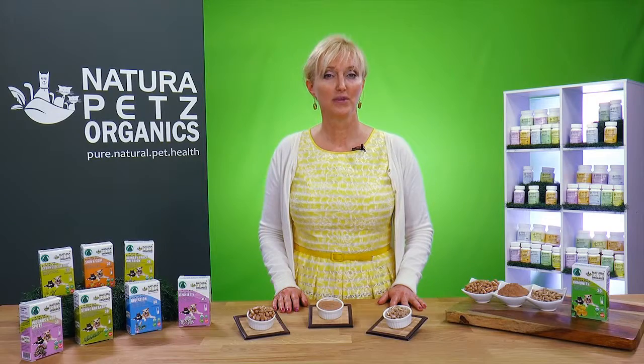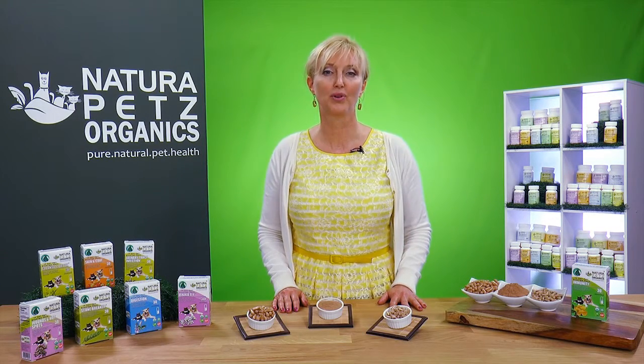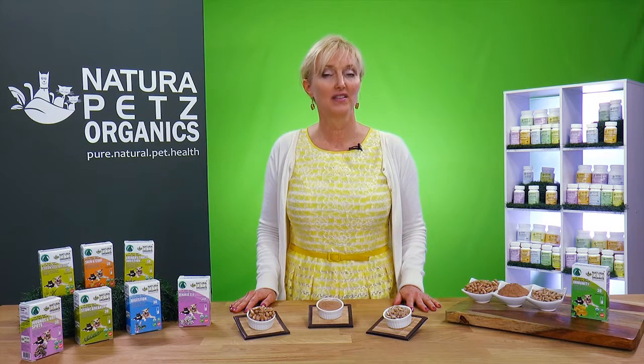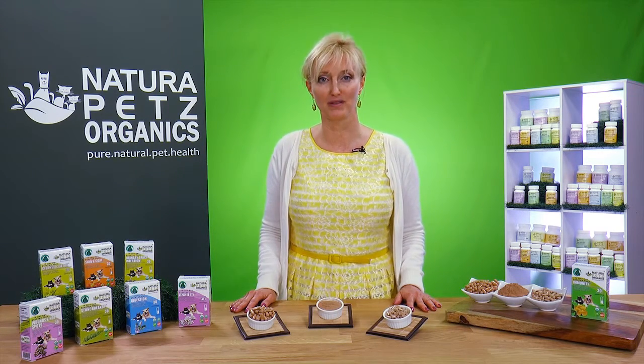Our Immunity Starter Pack contains natural anti-inflammatories. Inflammation is linked to disease, so addressing inflammation can be important for disease prevention. This Starter Pack also includes probiotic digestive aids. Immunity primarily resides in the gut, so adding in a probiotic digestive support is a critical step toward balanced immunity.